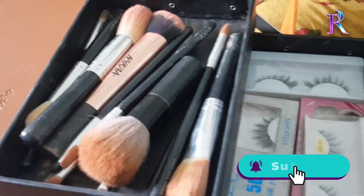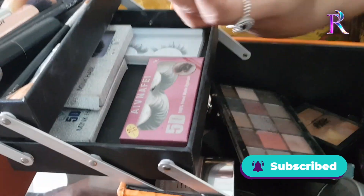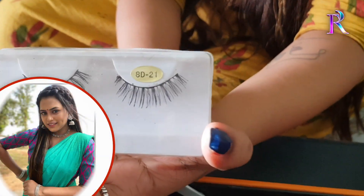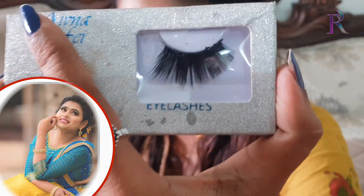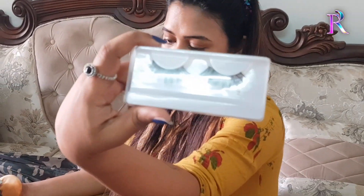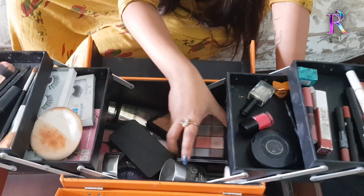She publicly uses eyelashes — fairy lashes. Look at them: they are thick and long. You can use them for daily use.